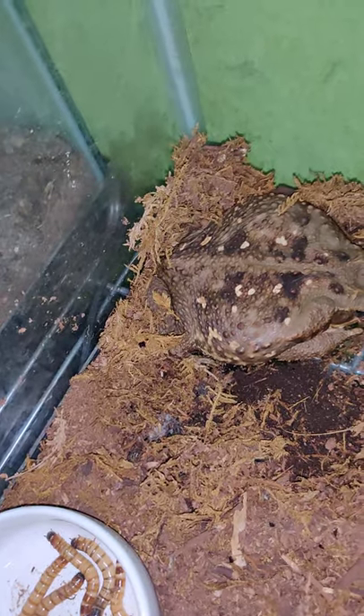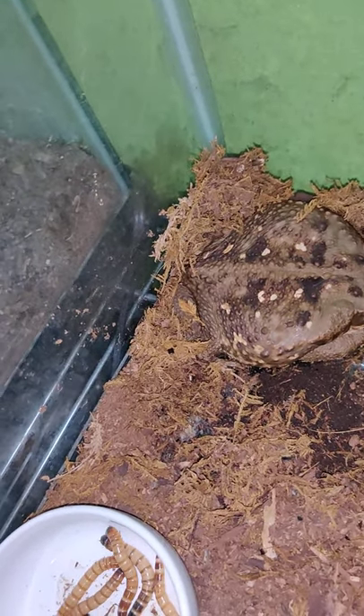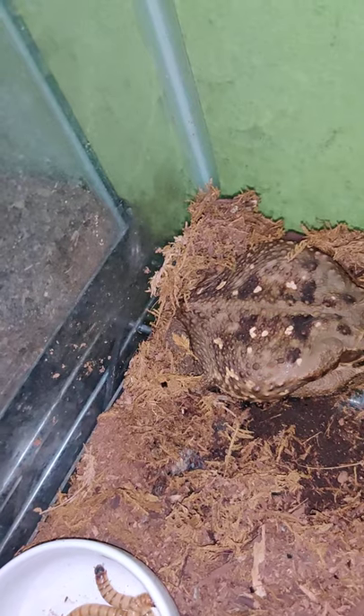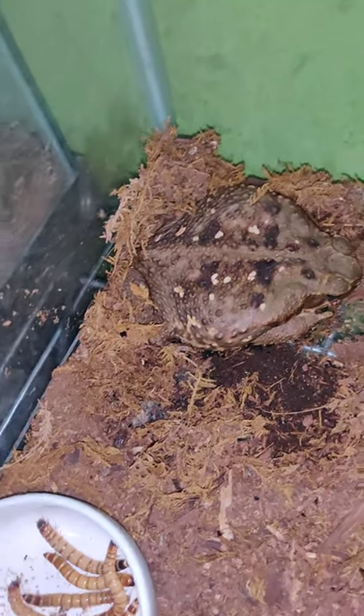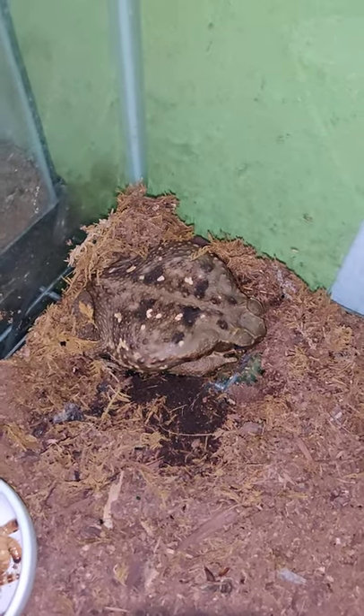Now, like with all amphibians, it's important to wear gloves — not only for their protection, but especially for yours with this one, because this is a toxic animal and they are highly toxic to humans.